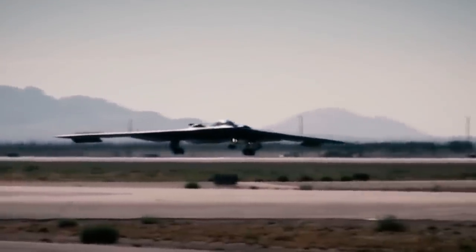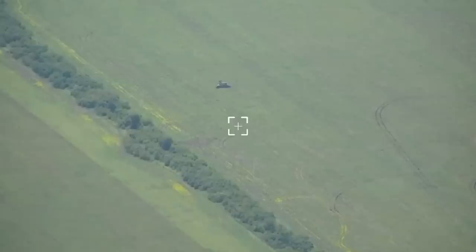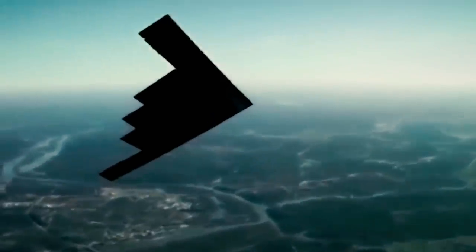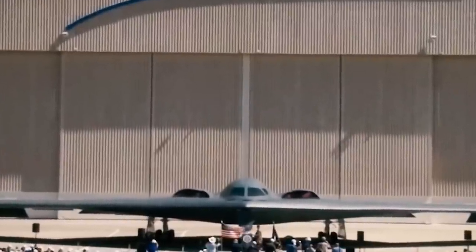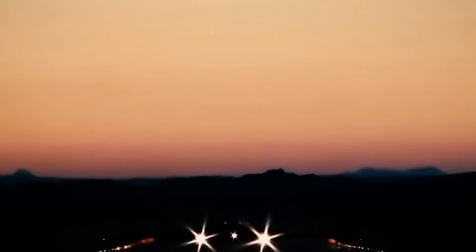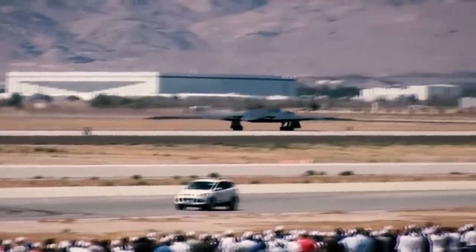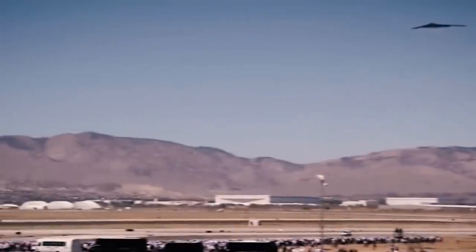The B-21 assumes the role of the United States' new formidable presence, the most potent force of its kind. It is a flexible aircraft engineered to perform a range of tasks, including reconnaissance and surveillance for intelligence collection, battle management, to enhance alliances across various domains, and serving as a sixth-generation global precision attack platform. This role seamlessly combines stealth, payload capacity, and long-range strike capabilities, delivering America's most potent weapons to vital targets during pivotal missions.